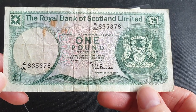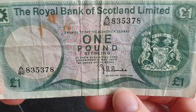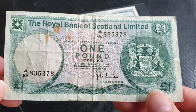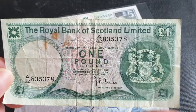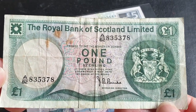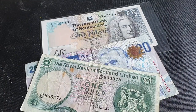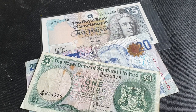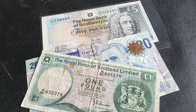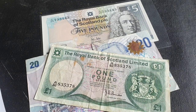The first one I have here is the Royal Bank of Scotland — not to be confused with the Bank of Scotland, so there are two different banks that issue banknotes in Scotland. The other bank is Clydesdale Bank, so those are the three banks that actually issue banknotes in Scotland.